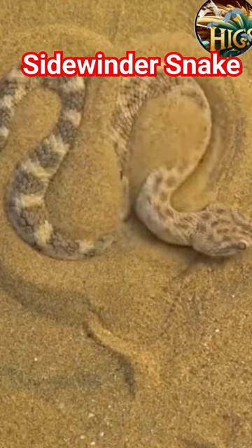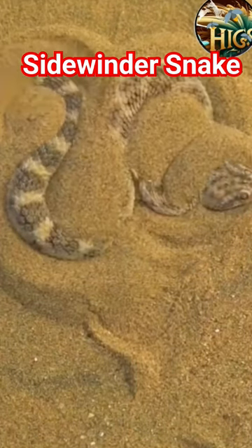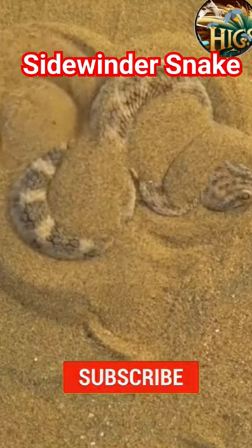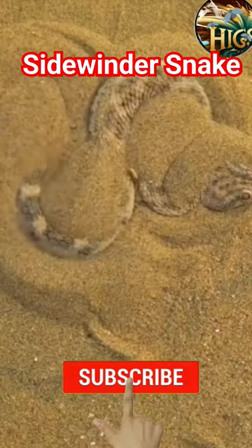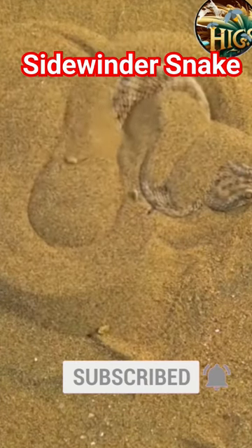The Sidewinder has evolved to master the art of thermoregulation. By burying itself in the sand during the day, with only its eyes exposed, it avoids the blistering sun. At night, it emerges to absorb the cooler temperatures, optimizing its activity when conditions are more favorable.